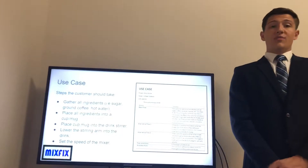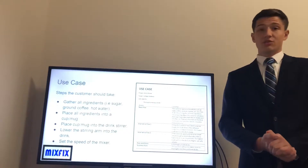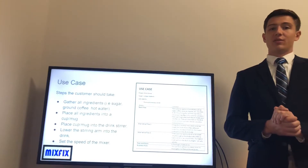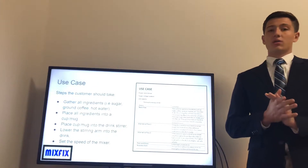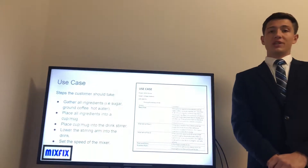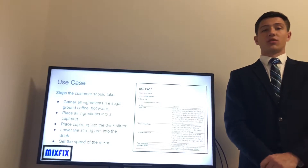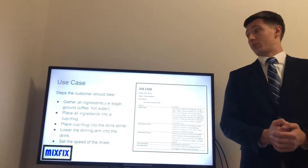The benefit can be obtained by knowing how to properly use the product. Our team's use case demonstrates this: the user should gather all ingredients desired to be mixed into a container, which should then be placed under the stirrer. Next, the stirrer should be turned on and left on until the drink is mixed thoroughly. Additionally, there are multiple speed settings for the stirrer based on ingredients and the user's mixture preferences.